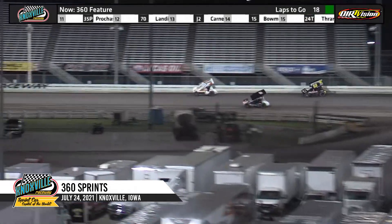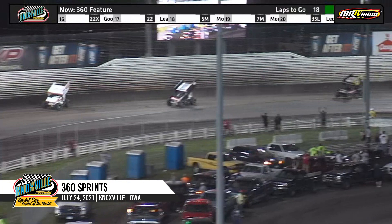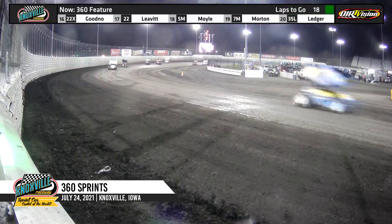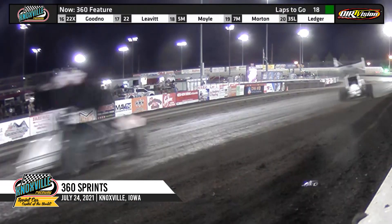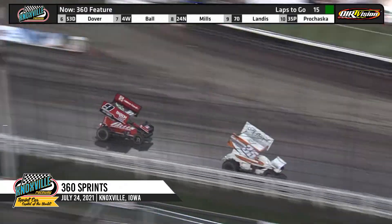Clint Garner leads down the back. Linton Jeffrey moves two cars down the back straightaway up into the third spot. Ryan Giles on the move as well in car number nine — he goes from the top of turn four right through the middle. Jack Dover on the move as well; he's ninth and Skylar Prohaska is tenth.